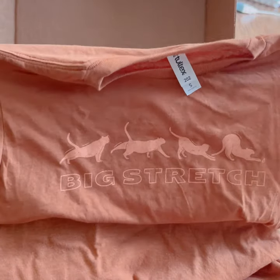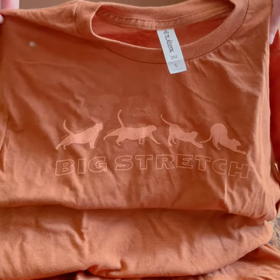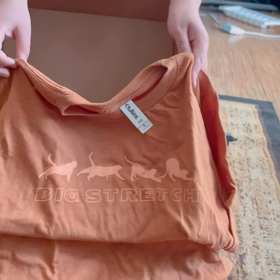Our first item is a cute shirt that says Big Stretch. Cats really know how to stretch, right?